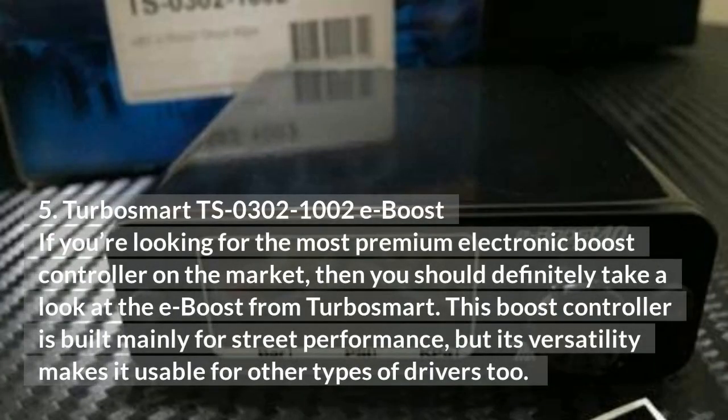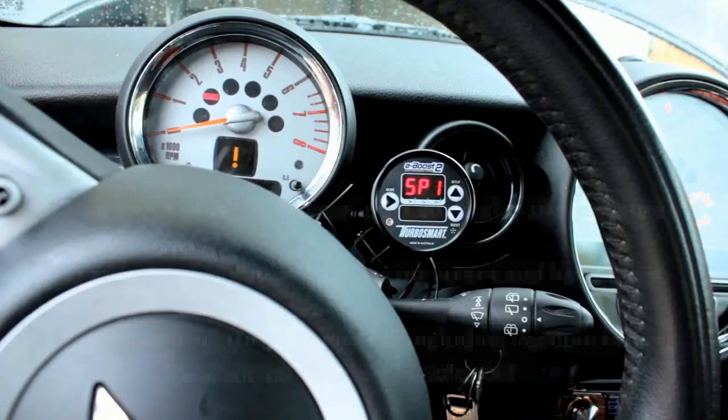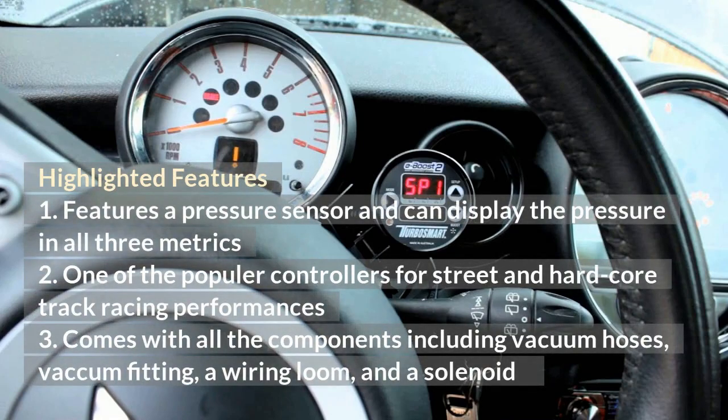Turbosmart TS0302-1002E e-Boost: If you're looking for the most premium electronic boost controller on the market, then you should definitely take a look at the e-boost from Turbosmart. This boost controller is built mainly for street performance, but its versatility makes it usable for other types of drivers too. It features a pressure sensor and can display pressure in all three metrics. It's one of the most popular controllers for street and hardcore track racing. It comes with all components including vacuum hoses, vacuum fitting, a wiring loom, and a solenoid.